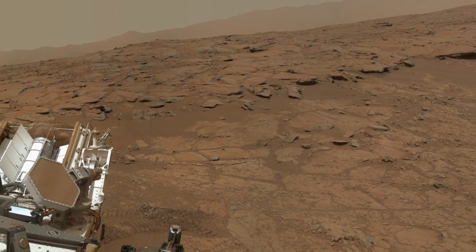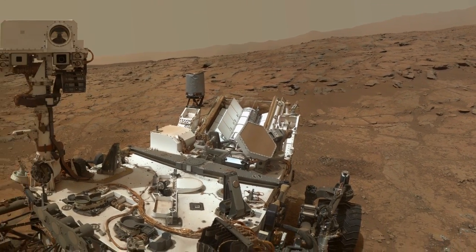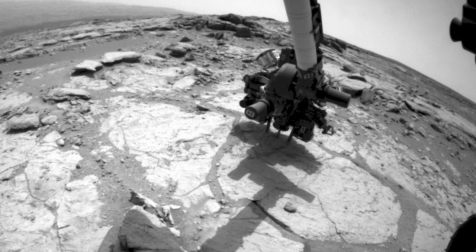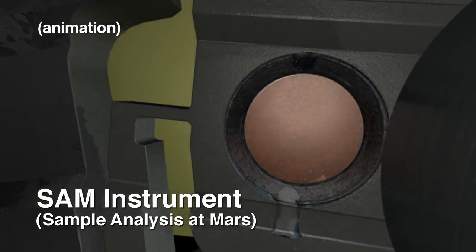Curiosity has some great new findings. We've been able to find a place on Mars where we can actually date a rock. That means we don't have to have astronauts bring them back to Earth like we did back in the 1960s. We simply drill the rock, put it into the instrument, and it's able to give us the age at which time the rock formed.